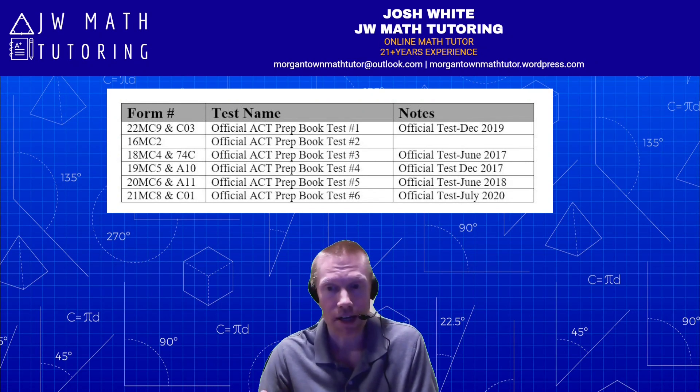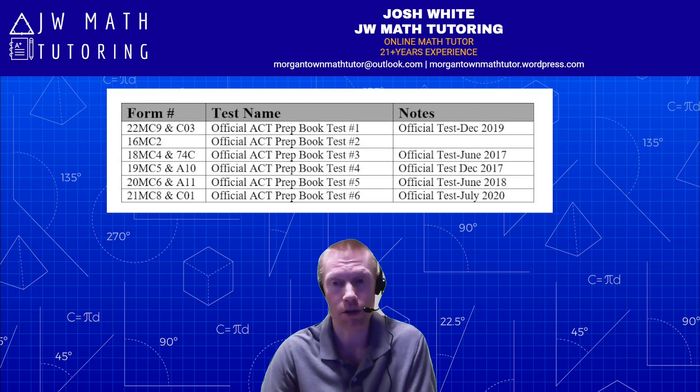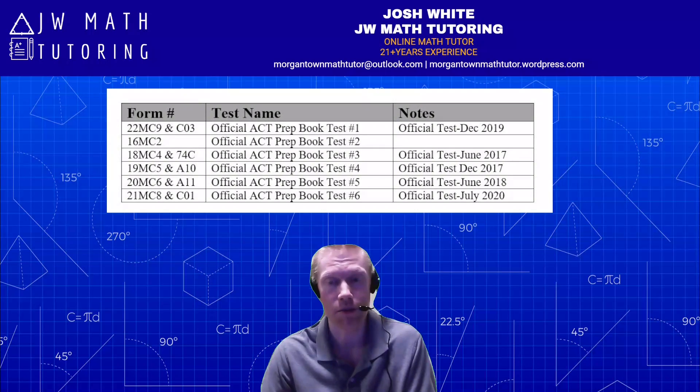Overall, should you buy the official ACT prep guidebook? My recommendation is no, unless you're in one of several very specific situations: you don't have access to a printer, or printing out lots of pages would be cost prohibitive — we're talking hundreds of pages across six practice tests with four sections each. The other exception would be if you really want the ability to do the online practice test just to prepare for the future, even though we don't know exactly when the test will be available online.